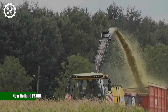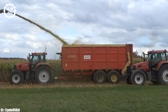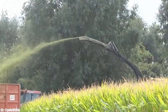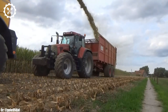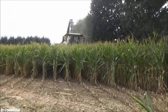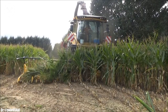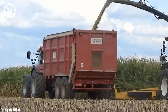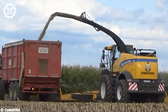New Holland FR780. The New Holland FR780 is a top-tier forage harvester that stands as a testament to excellence in modern agriculture. Powered by a robust engine delivering 775 horsepower, this formidable machine is engineered to tackle extensive fields and demanding crops with ease. Its immense power ensures high efficiency and productivity during forage harvesting.